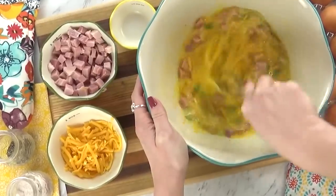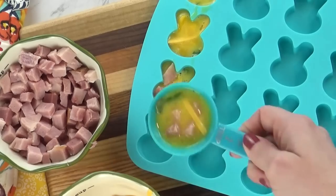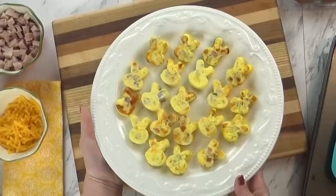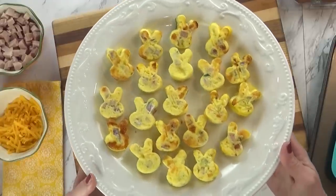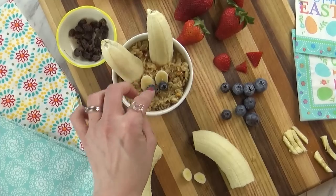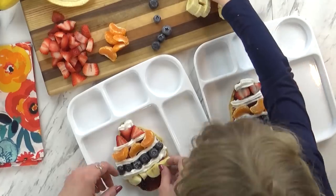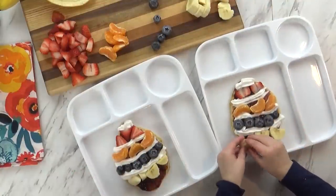Hi guys, and welcome to the Family Fudge. I love getting in the kitchen and making fun foods for my kids for the holidays. Today I'm going to share with you three super cute and easy Easter inspired breakfasts that my kids love, and I hope yours will too. So stay tuned.